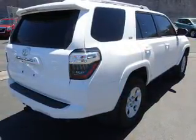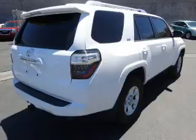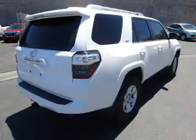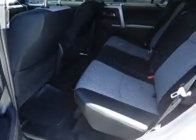Inside you'll find Bluetooth connectivity, Sirius XM satellite radio, an auxiliary input, steering wheel controls, a premium sound system, a backup camera, curtain head airbags, front airbags, side airbags, and side impact door beams.